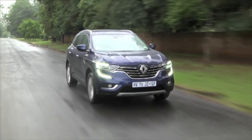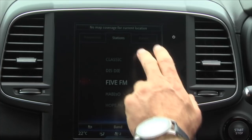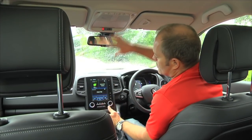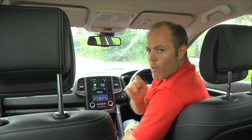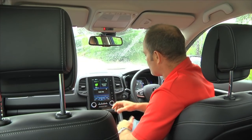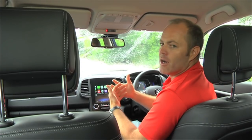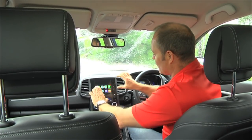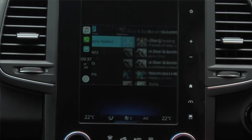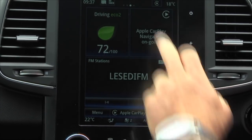Because we're in the top spec, we get the bigger 8.7-inch screen in a vertical configuration, which reminds me a lot of the Volvo. The one little irritation is that it's a somewhat detuned version of what Volvo offers — with CarPlay, they haven't configured the phone mirror to fill the vertical screen, so you end up with a pretty small layout. It works fine, but it would have been nicer if CarPlay filled the full 8.7-inch touchscreen.